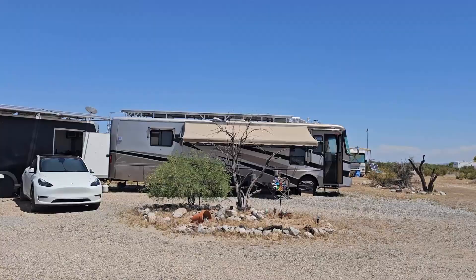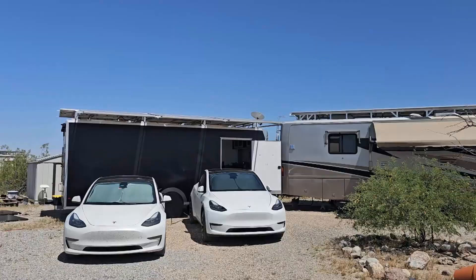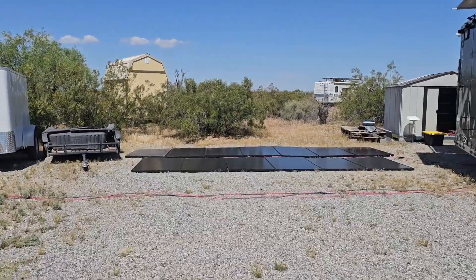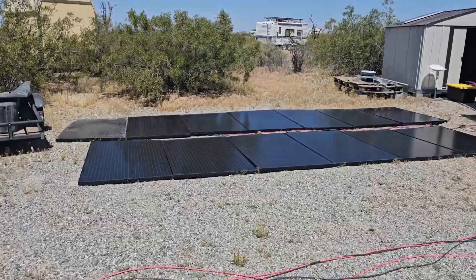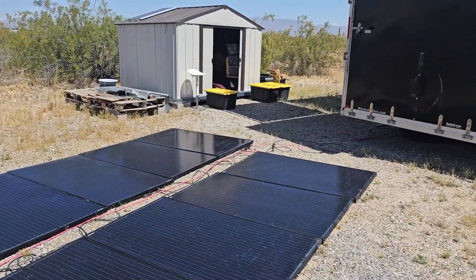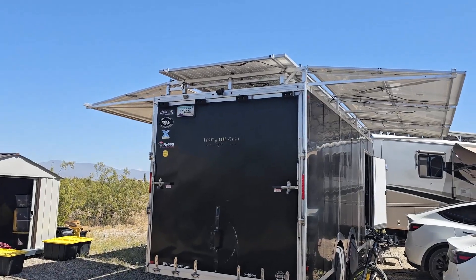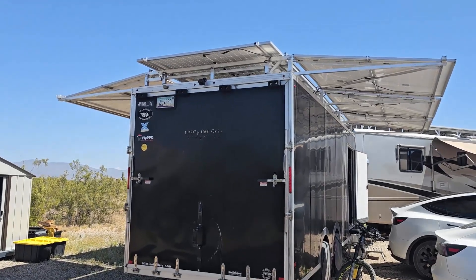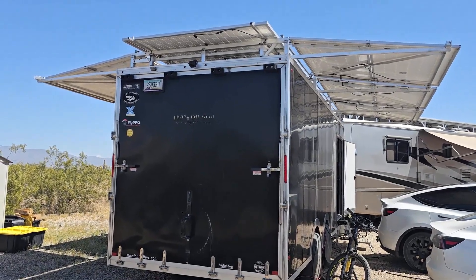We still have the rack on top of the RV with a total of three and a half thousand watts, and the trailer is still the same. We had some extra solar panels — these only cost $40 a piece but they're actually 280 watts each. We just threw them on the ground because we needed another setup for charging more cars. As normal we have seven and a half thousand watts on the roof of the trailer, but almost 10,000 watts on the ground deployed, which feeds into the trailer inverter setup.